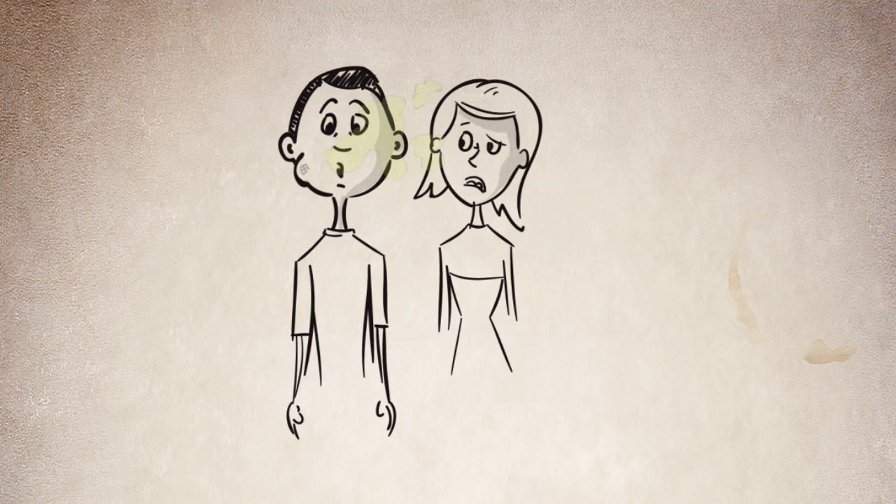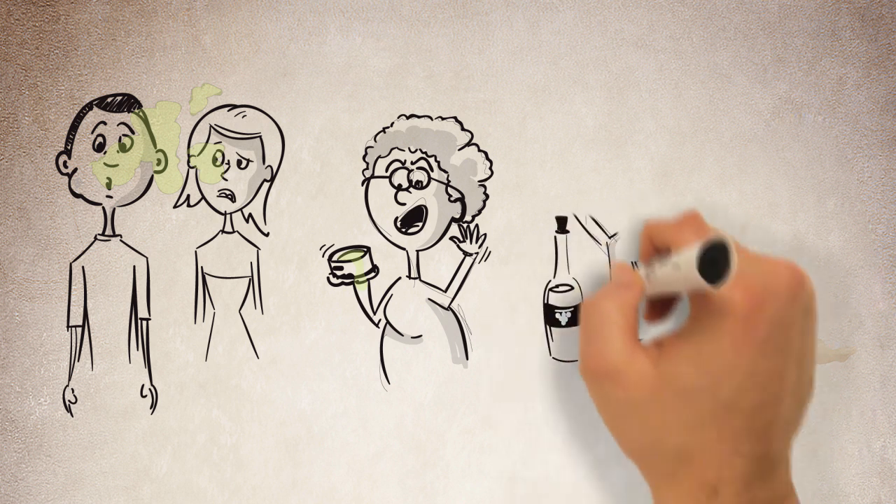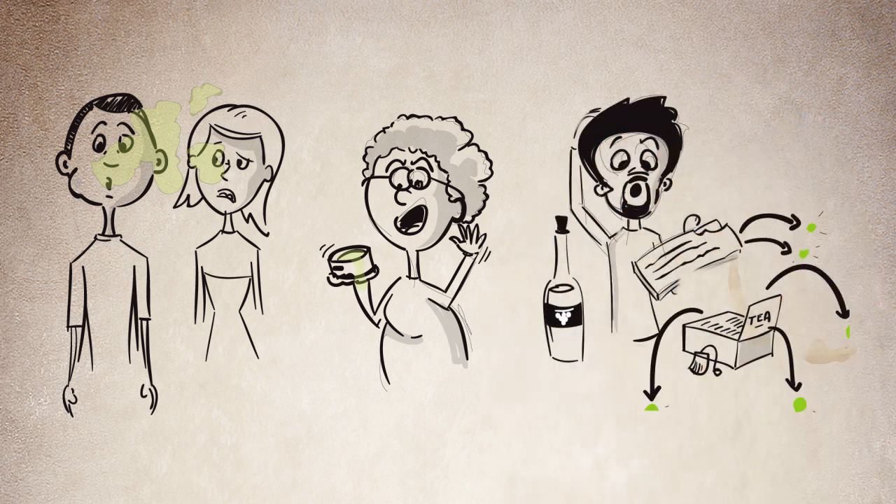Imagine if we had chewing gum that kept its freshness for several hours, or anti-aging skin cream that lasted for years instead of months. Or wouldn't it be great if healthy extracts from natural products such as chocolate, fruit, tea and wine could be added to other food preparations?